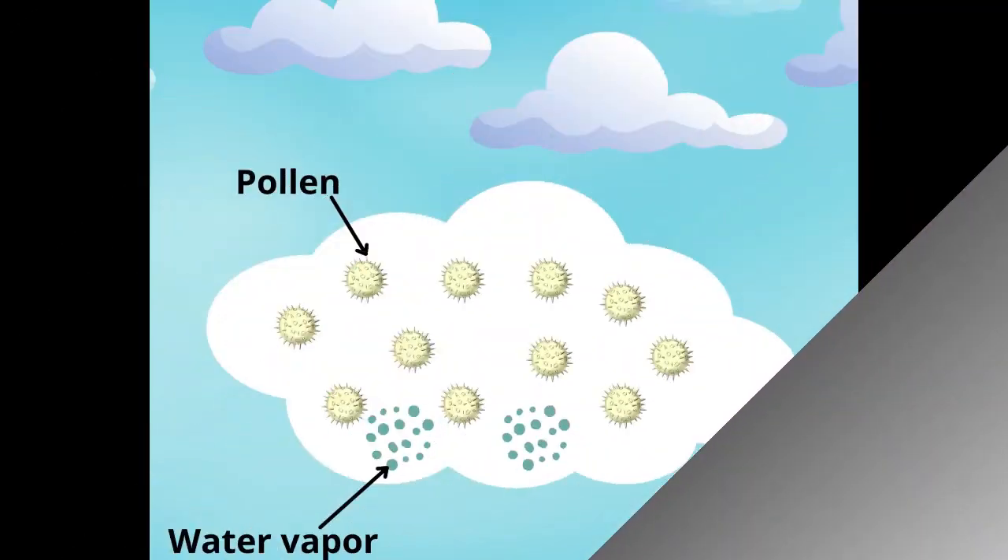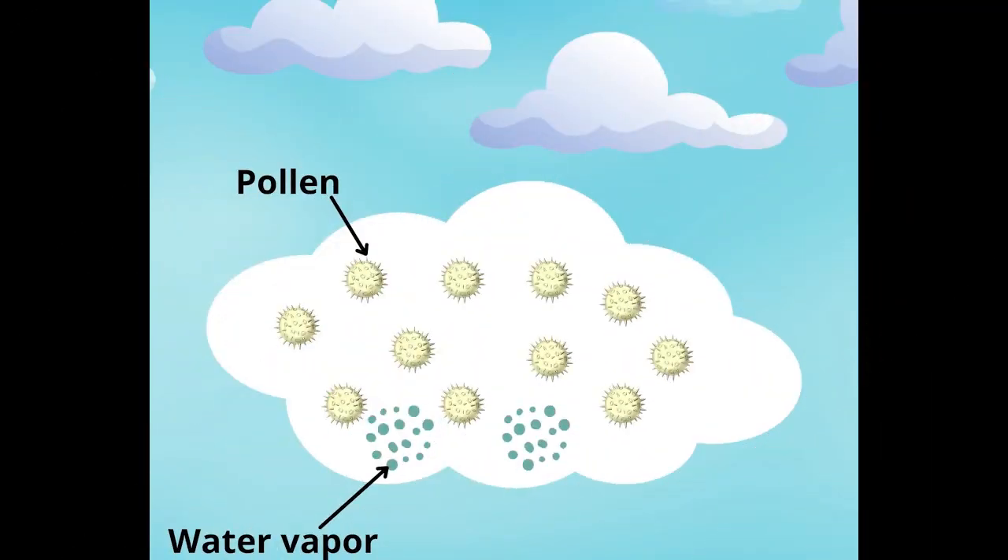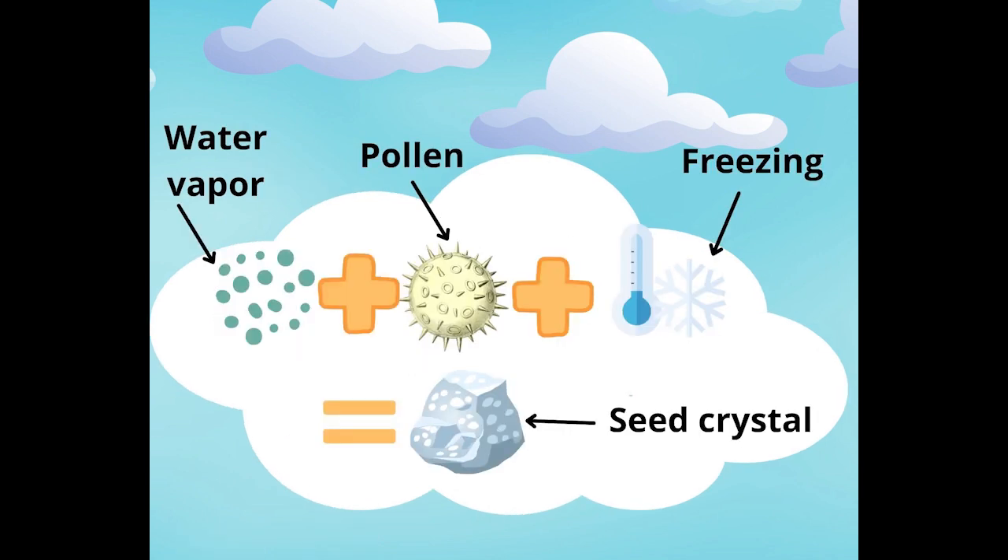An ice crystal's journey to become snowflakes, and for us to discover why they're so unique, actually starts in the clouds. Follow me! Welcome Library Explorers to the first part of a snowflake's journey — inside the cloud! Inside every cloud is a gas called water vapor. There are other things inside it too, like pollen and dust.